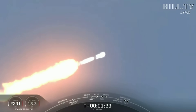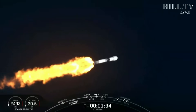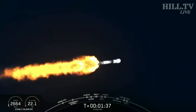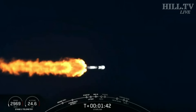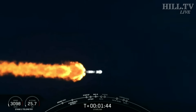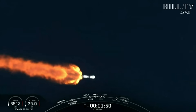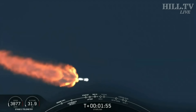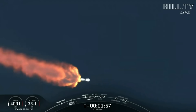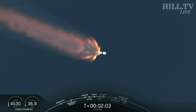Coming up in just about a minute, we will have three events happening back to back. First will be main engine cutoff, or MECO — that's where we'll shut down those 9 Merlin engines. You can see the plume expanding from them on the back of the rocket. That'll be in preparation for stage separation, where the first and second stages will separate. The first stage will continue on a parabolic trajectory towards the drone ship while the second stage continues on to second engine start number one, where that Merlin vacuum engine will ignite and propel the second stage along with the Starlink satellites into orbit.